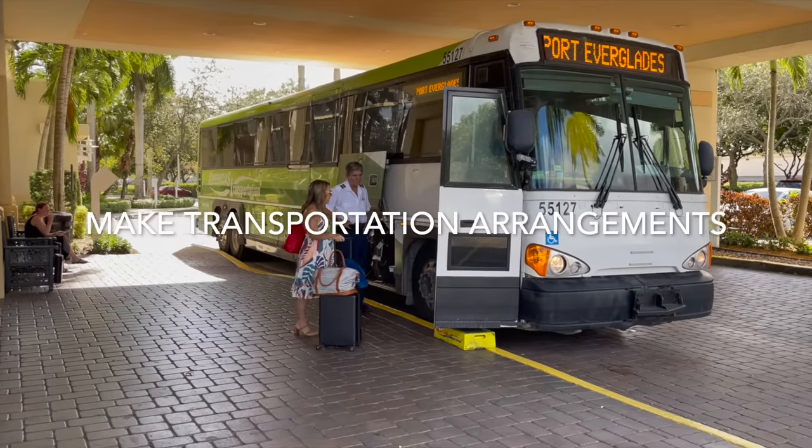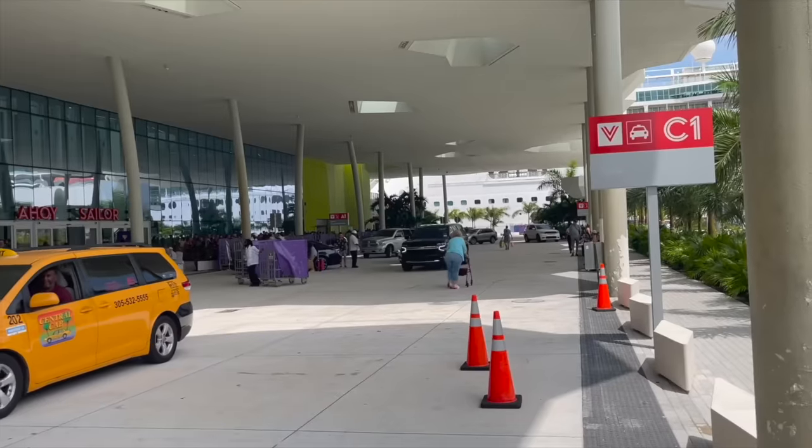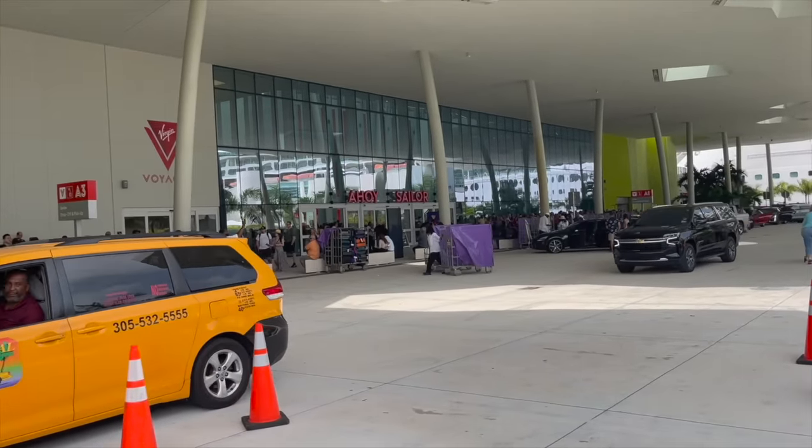Make your transportation arrangements to the airport or to the cruise port. If you're going to the airport, order your taxi or Uber the day before. Or if somebody else is driving you, make those arrangements way in advance but confirm the day before.